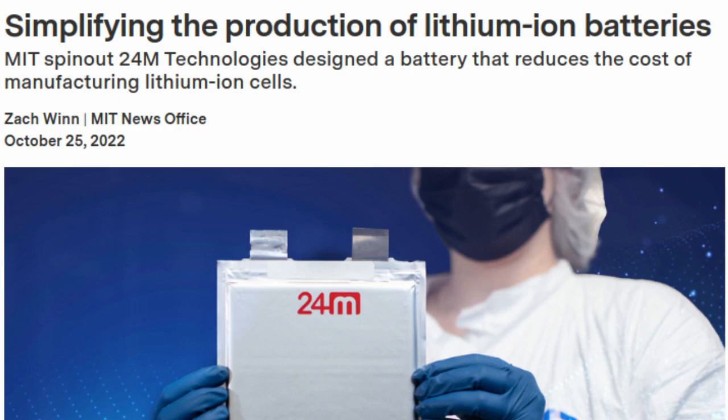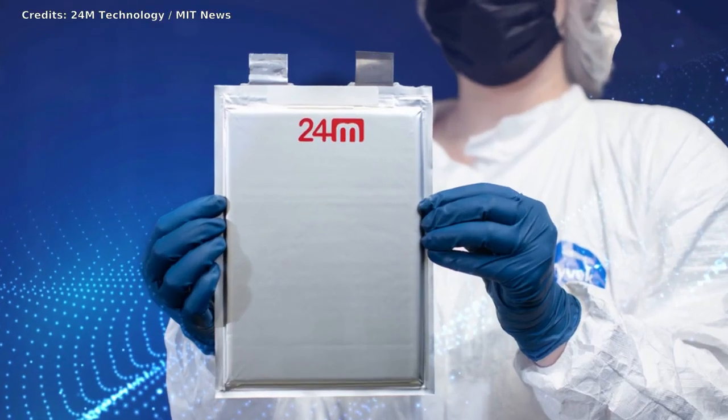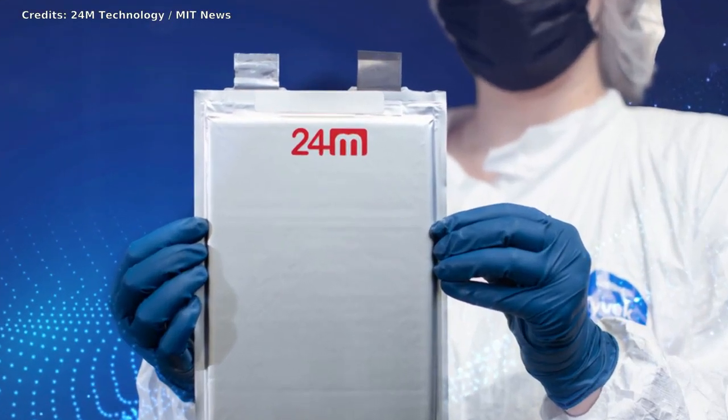The MIT spin-off 24M Technologies has simplified lithium-ion battery production with a new design that requires fewer materials and fewer steps to manufacture each cell. The company says the design, which it calls semi-solid for its use of gooey electrodes, reduces production costs by up to 40 percent. The approach also improves the battery's energy density, safety, and recyclability.